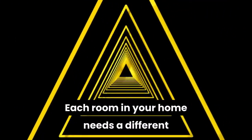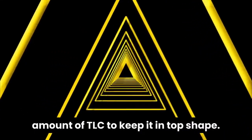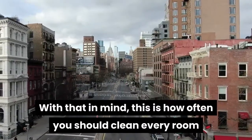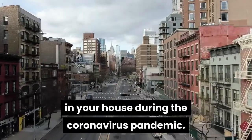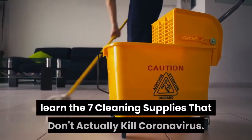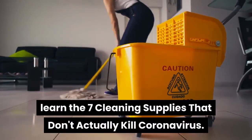Each room in your home needs a different amount of TLC to keep it in top shape. With that in mind, this is how often you should clean every room in your house during the coronavirus pandemic. And to learn which cleaning products to avoid, learn the 7 cleaning supplies that don't actually kill coronavirus.